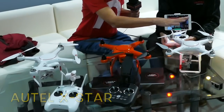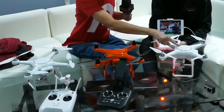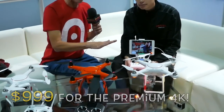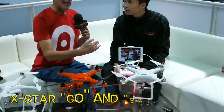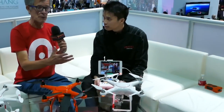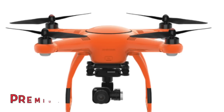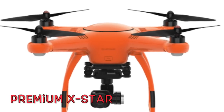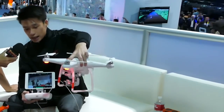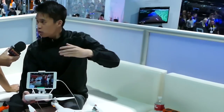The X-Star Premium — the price on this was $999. When you compare it to the competition's similar products with the same features, you're talking $1,400, and this is a very solid, sturdy platform. As you can see here, it provides an HD live view from up to one and a half miles away. That is very far.